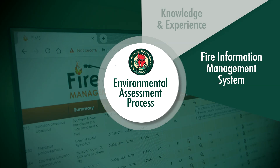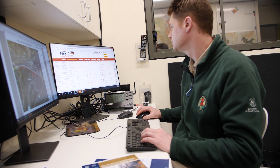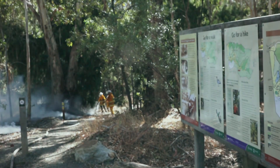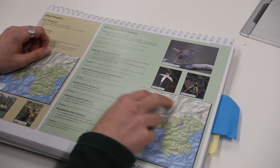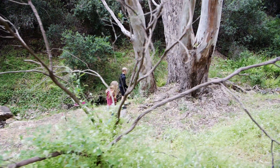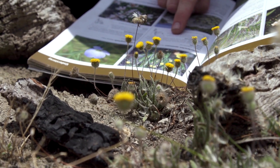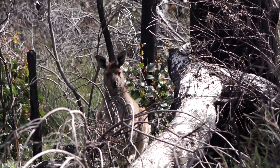Our Fire Information Management System, FIMS, searches different databases for records of threatened species that may be at risk from fire. Ecological Fire Management Strategies — specific strategies are prepared for species that either require fire or are sensitive to fire. Site visits and surveys are carried out before each burn to record which plant species occur in the area and to identify any potential habitat for threatened wildlife.